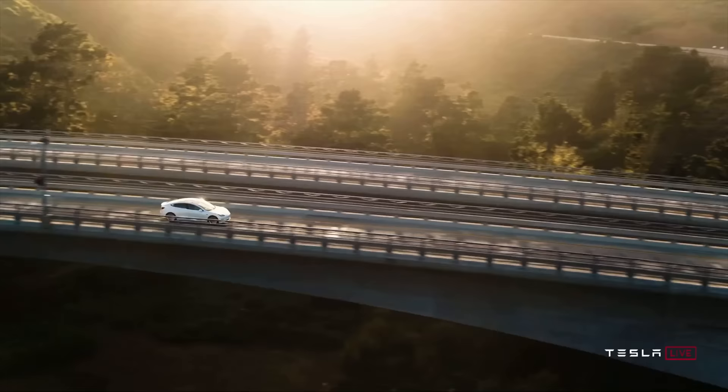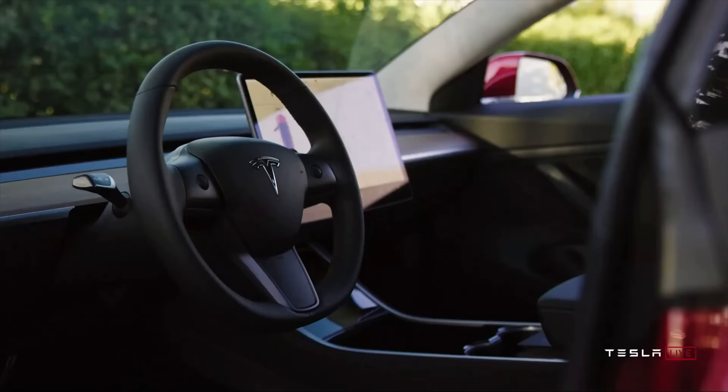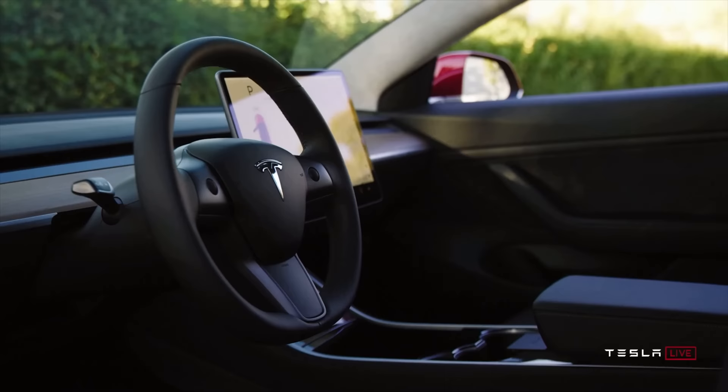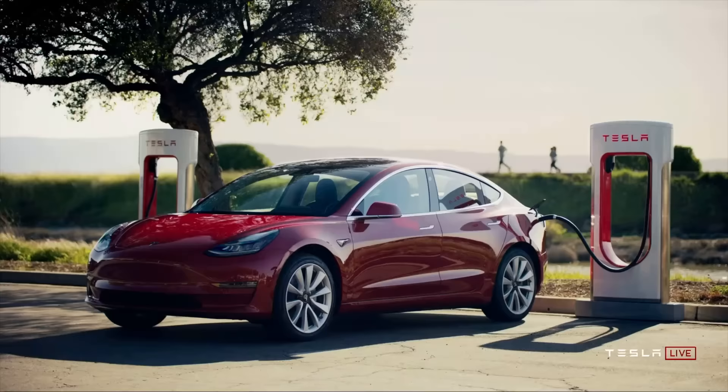Long story short, what you need to know is that you've got to take delivery of the standard range model before April 18th if you want to take advantage of that full $7,500. If you take delivery after the 18th and you qualify, you'll get $3,750 as the maximum. So you're missing out on a good chunk of change on that cheapest Model 3. It's still a competitively priced car, but it's not going to be the same if you take delivery on April 18th or after.